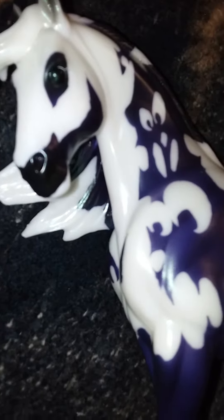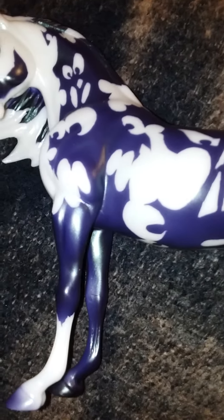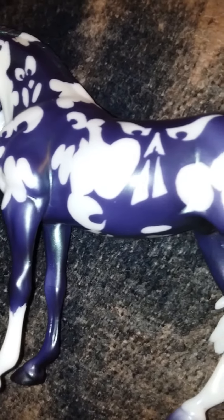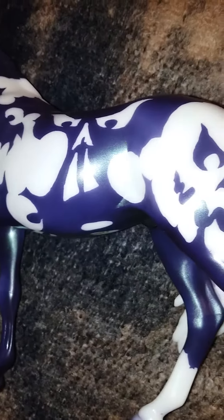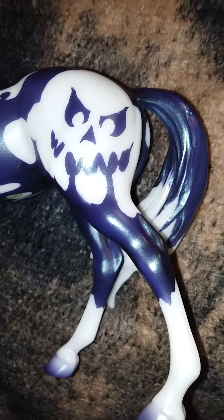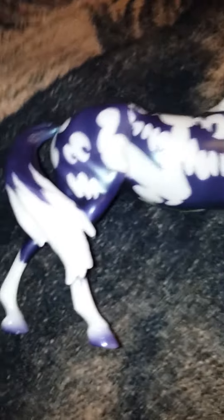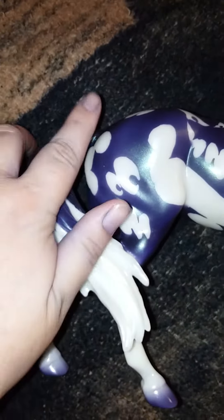He does have a greenish sheen on him that actually can't be seen in this light. I'll see if I can coax it out for you guys, but it is super hard to see. I kind of see it — there it is a little bit.